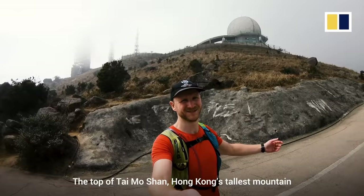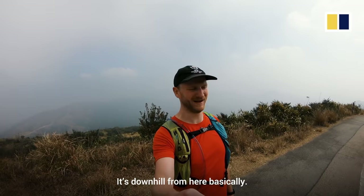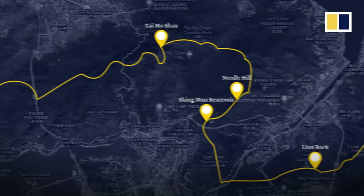We did it — the top of Tai Mo Shan, Hong Kong's tallest mountain and the highest point on the Maclehose Trail. It's often covered in clouds like it is today, so the view can be tempered, but the sense of accomplishment is always extreme. It's basically downhill from here. Looking forward to finishing this trail.